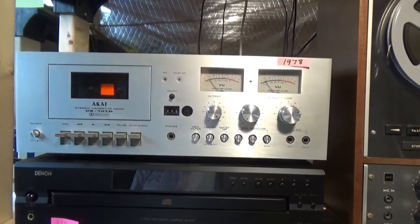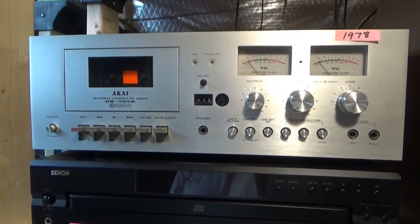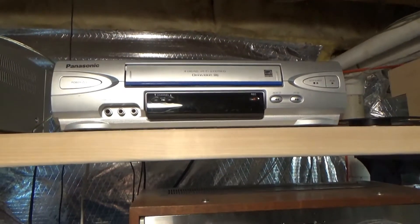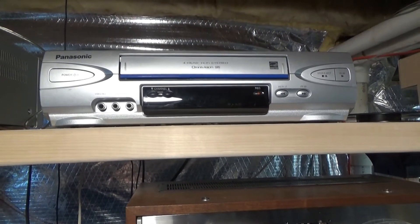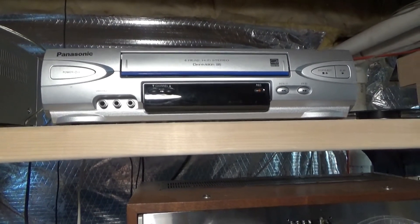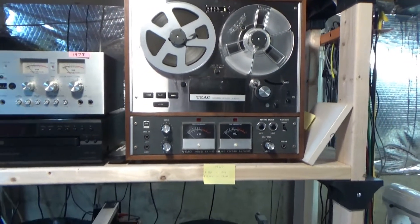Here's my 1978 purchase from my original stereo equipment — my Akai CS707D cassette deck. I've also added a HiFi VHS machine that you can use to record very high-quality HiFi stereo sound. It sounds as good as the open reel when you record to it.